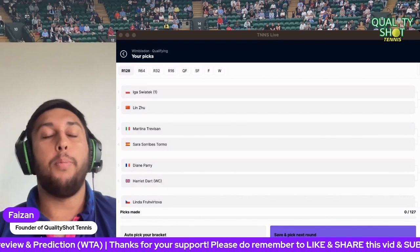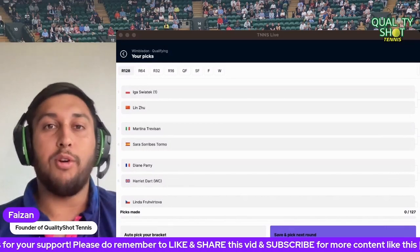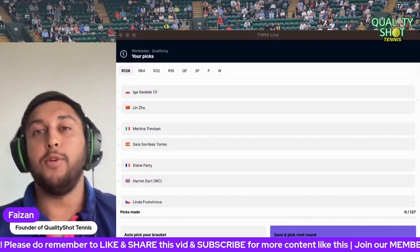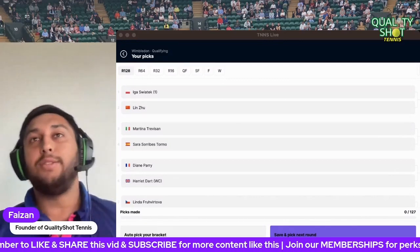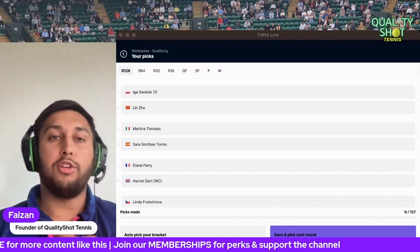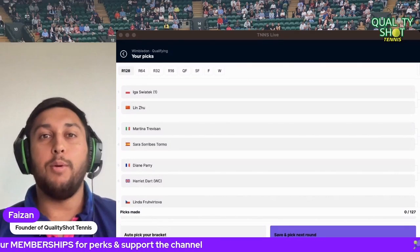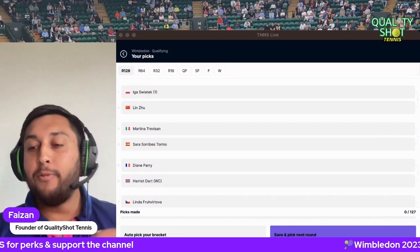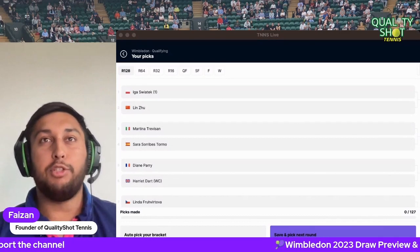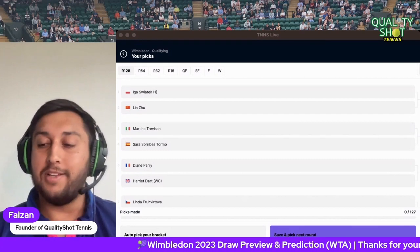Before we break it down, remember to hit the like button, subscribe if you're new, and leave a rating or review if you're listening on a podcast platform. We're going to go through each and every match with predictions, work through the draw, and get to our champion. This is Swiatek's projected path to a first Wimbledon title.